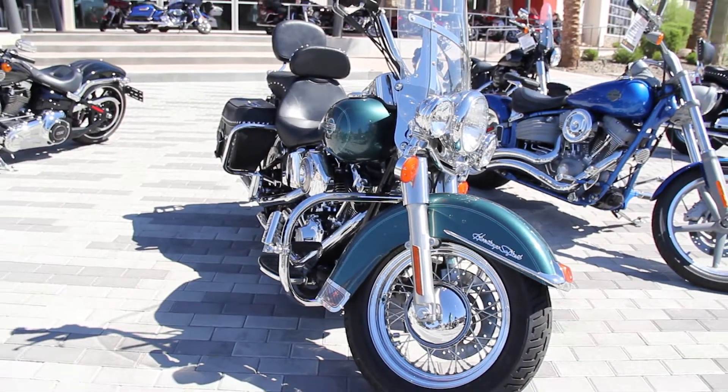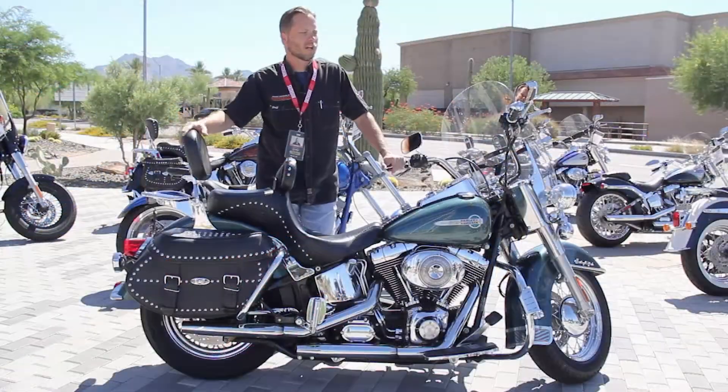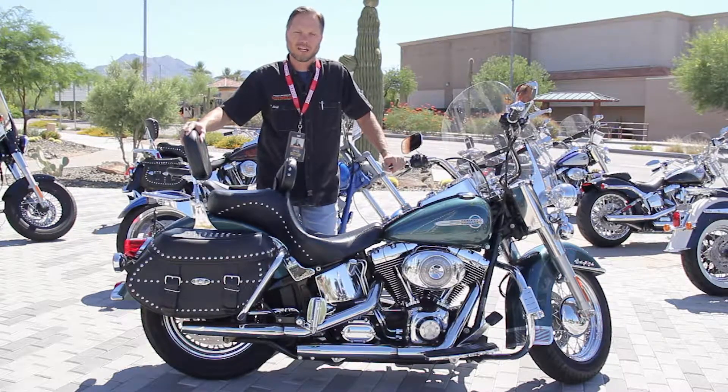Tons of accessories: engine guard, slip-on exhaust, detachable backrest, tons of things and it's priced to move. You need to have this in your driveway. Come see me, Chad at Harley-Davidson of Scottsdale, thank you.